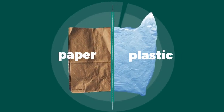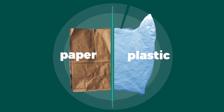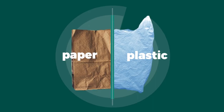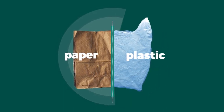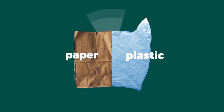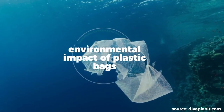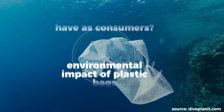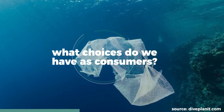Paper or plastic? A simple choice that has important environmental consequences. It can be hard to know for sure which one has a smaller impact. And because plastic bags are such a presence in everyday life, it can be easy to overlook the damage they cause. Today, we are going to look at the environmental impact of plastic bags, as well as the alternatives, in order to understand what kind of choices we have as consumers in an environmentally unethical system.